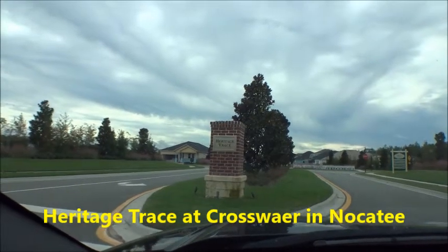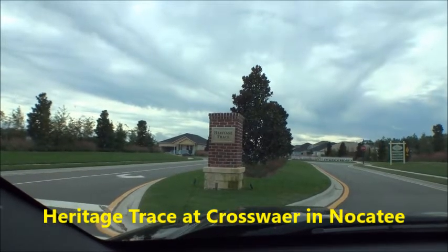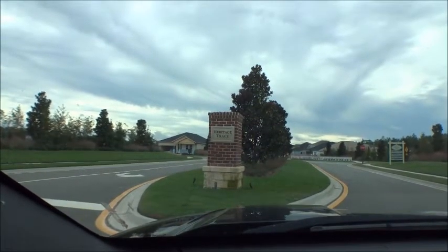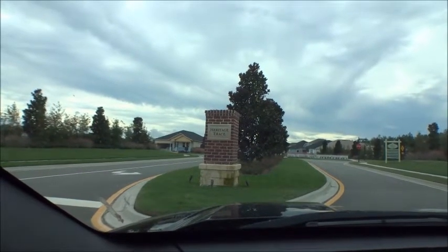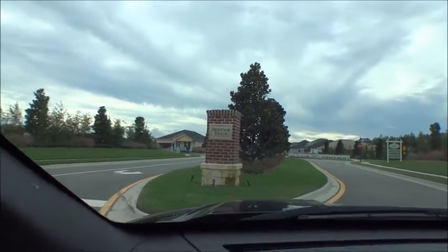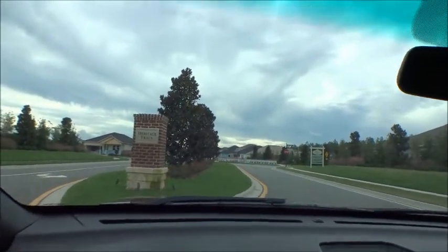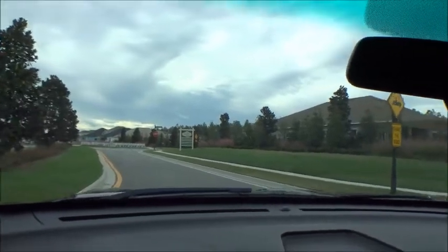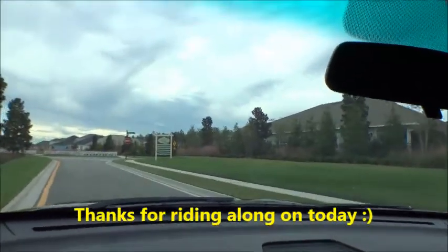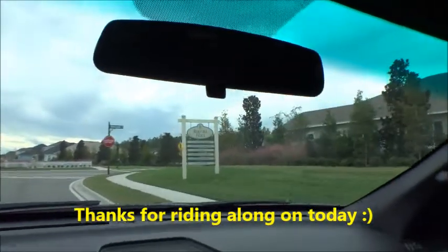Hey gang, welcome back to the Four Buyers Only Realty YouTube channel — Dwight's famous windshield tours. It's a Saturday morning, so I thought I'd come out and do some more videos of the Crosswater area here in Nocatee, specifically Heritage Trace — an awesome Americana-based community, as they all are down here in Crosswater. Let's go take a peek. Sharon, I do appreciate you tuning in; we're always honored to give you guys great information.